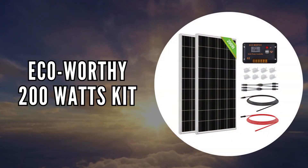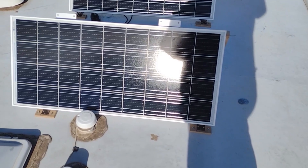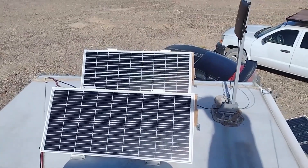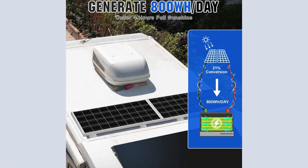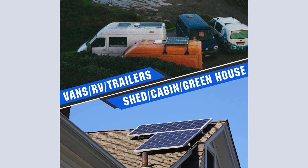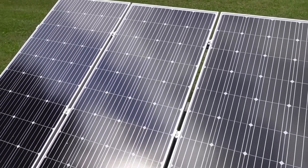The second on our list is the Eco-Worthy 200 Watts Kit. Designed to maximize both efficiency and usability, this solar kit from Eco-Worthy provides a versatile and robust power solution, ideal for a variety of mobile and stationary applications. With a daily output capability of 800 watt-hours under optimal sunshine conditions, it's perfect for use in RVs, marine vehicles, electric scooters, and even as a backup power supply for cabins and homes.